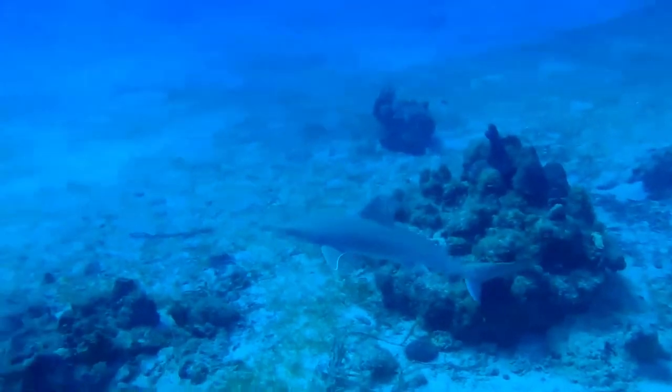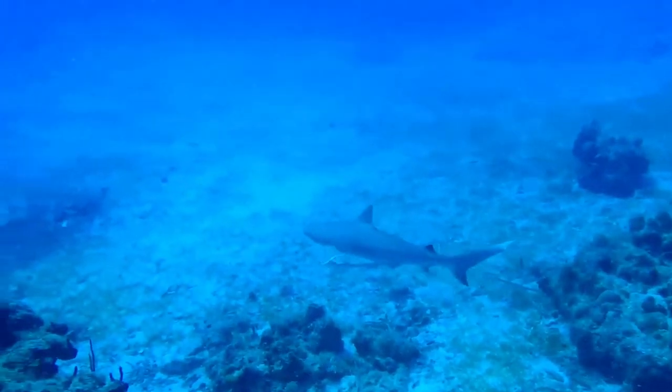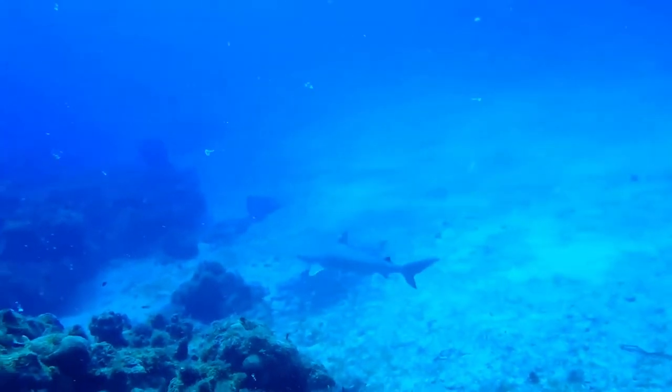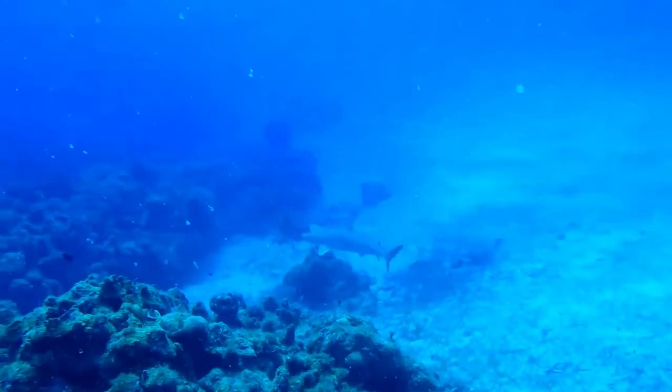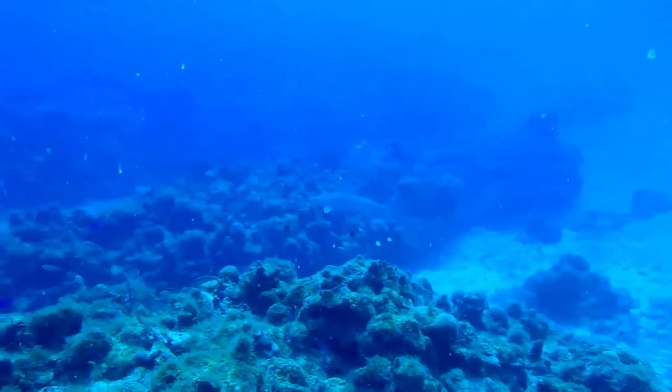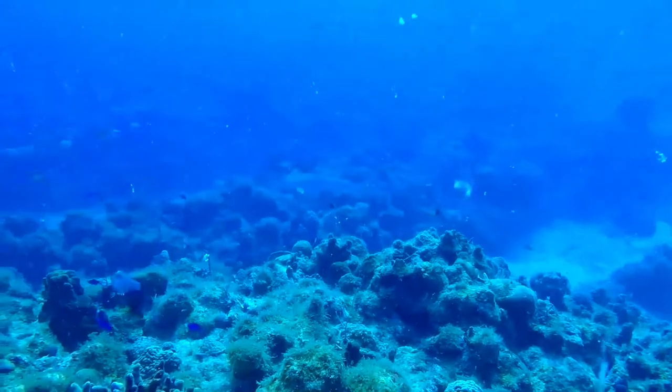Like other members of its family, this shark is viviparous, with females giving birth to two to five young on a biannual, annual, or possibly biennial cycle. Newborn sharks are found further inshore and in shallower water than adults, frequently roaming in large groups over areas flooded by high tide.